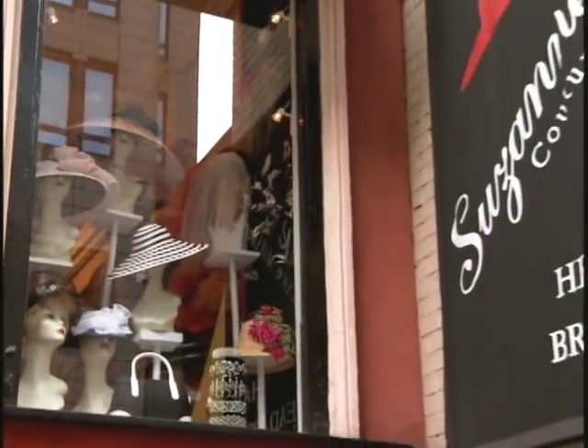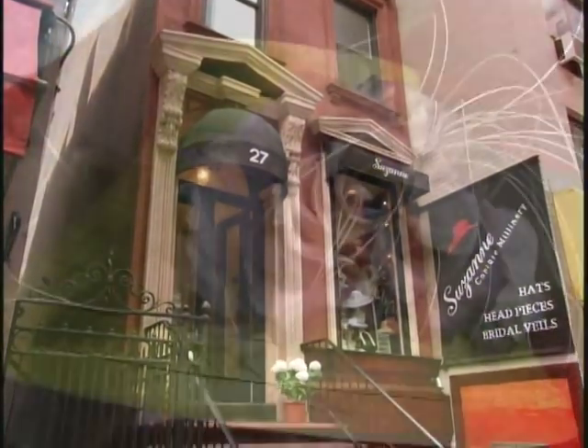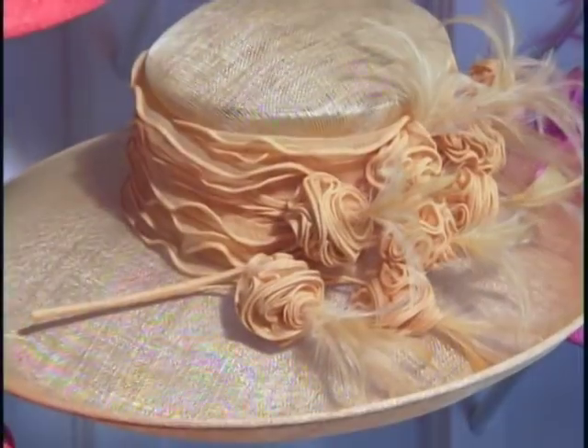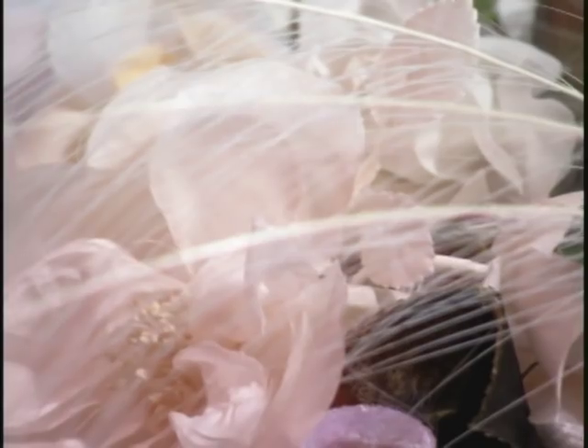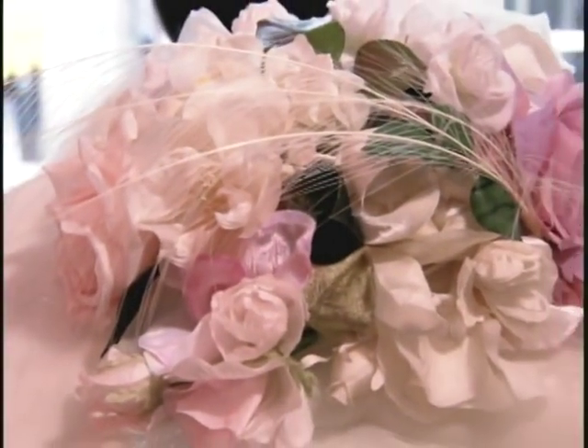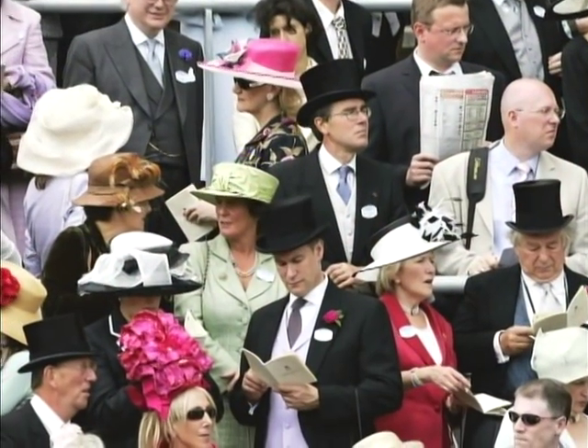Today, Suzanne Couture Millinery is located just off Madison Avenue on 61st Street. Most of my clients have special events. I also have a lot of overseas royalty in England and France, all over. She also makes hats for women to wear to the Kentucky Derby and the Ascot races in England.